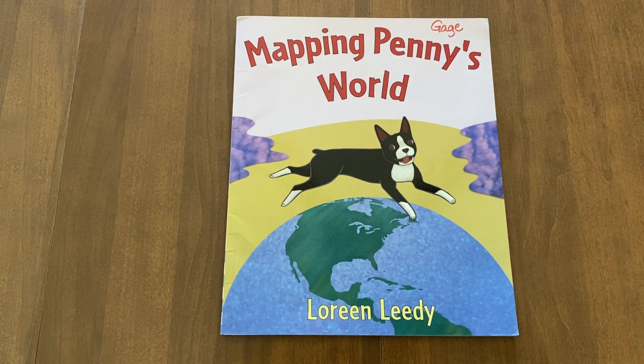Hi, Ms. Davis here. Today we're reading Mapping Penny's World by Laureen Leady.